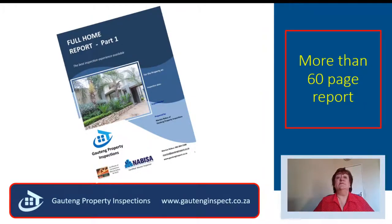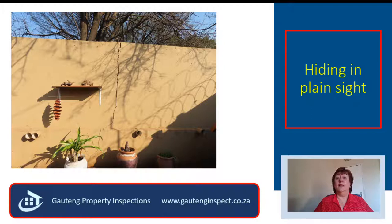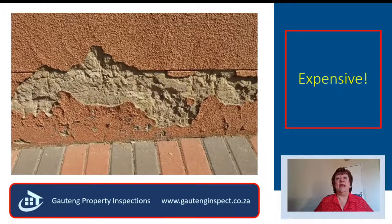They were totally floored when they received a 60-page report. They did not think there were so many defects in the house. They did not notice the structural crack on the boundary wall, which was caused by the neighbor's tree. And Bongani thought that the peeling paint was just poor workmanship, but he did not realize that it was rising damp, which was going to cost thousands to repair.